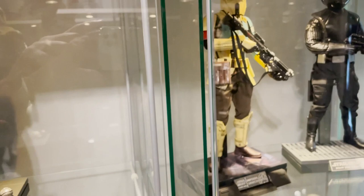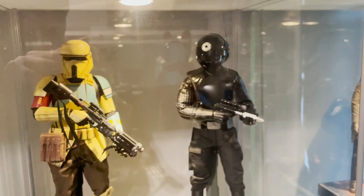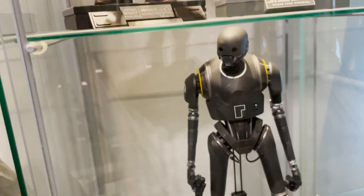Then we've got a bit of a Rogue One collection. Apart from the Death Star Gunner, we've got Shore Trooper - it's quite difficult to find now, really, the Shore Trooper and the Death Star Gunner. And then K-2SO, and we've got Jyn Erso in Imperial disguise version.